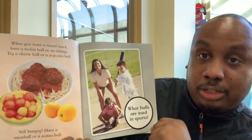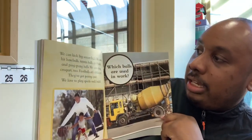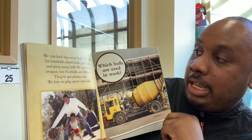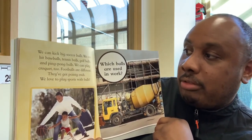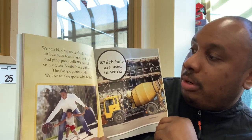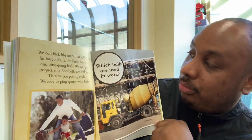Which balls are used in sports? We can kick big soccer balls. We can hit baseballs, tennis balls, golf balls, and ping pong balls. We can play croquet, too. Footballs are different — they've got pointy ends. We love to play sports with balls.